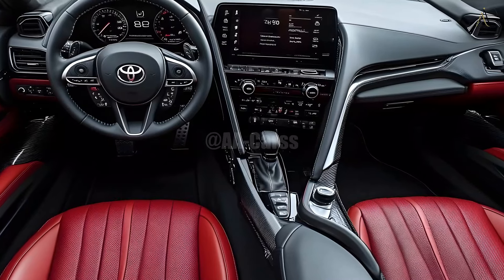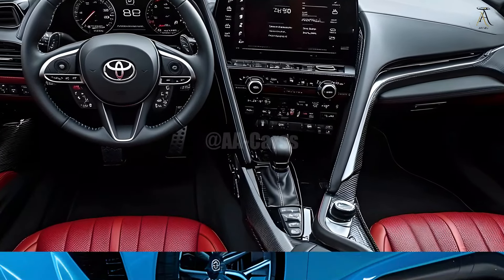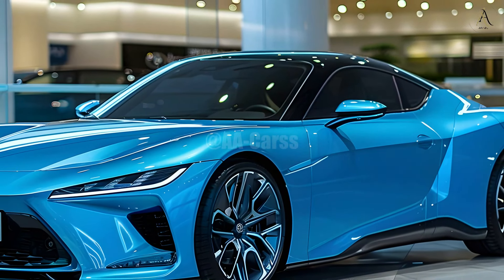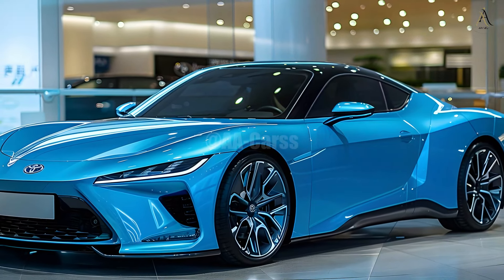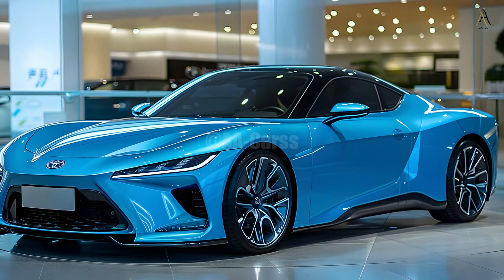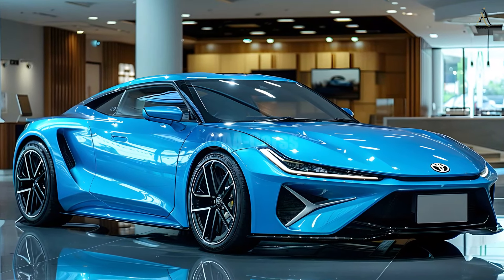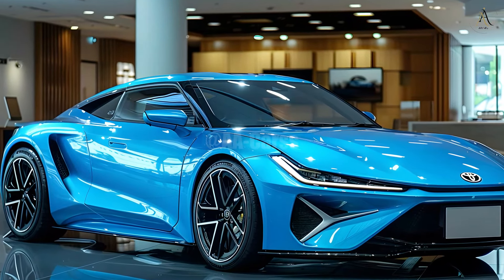The 2026 MR2 is capable of exhilarating performance because of its potent and environmentally friendly engine. Rumor has it that the upcoming MR2 will include a hybrid powertrain consisting of an electric motor and a four-cylinder turbo engine; however, Toyota has been tight-lipped about the matter. The MR2 should continue to be seen as a real sports car with its impressive torque and power combination.